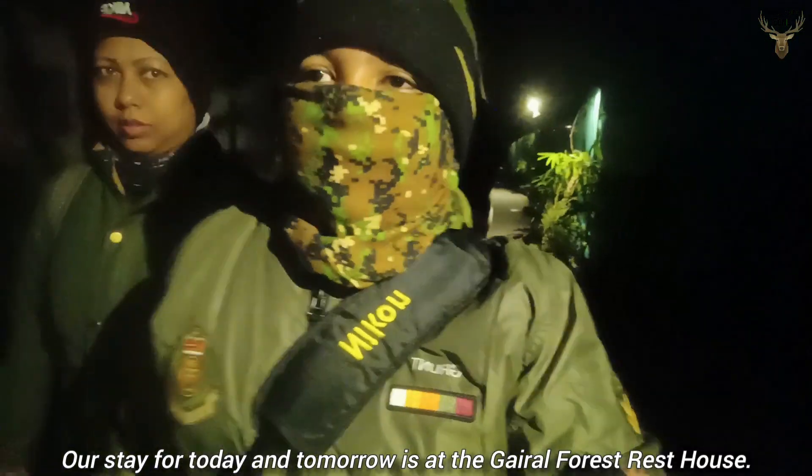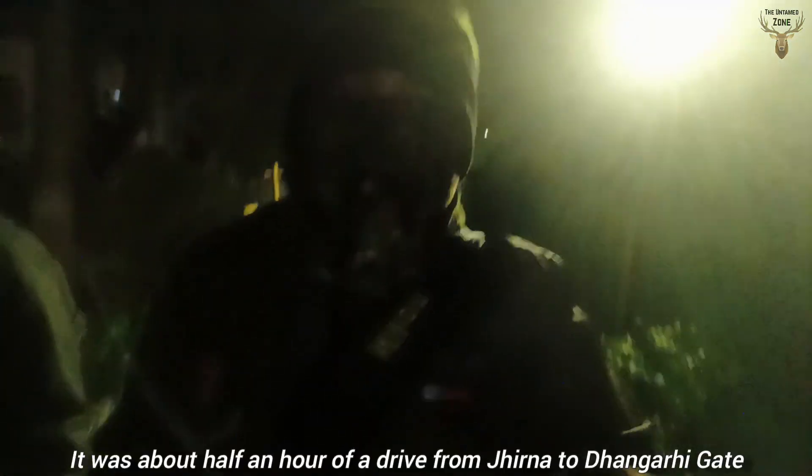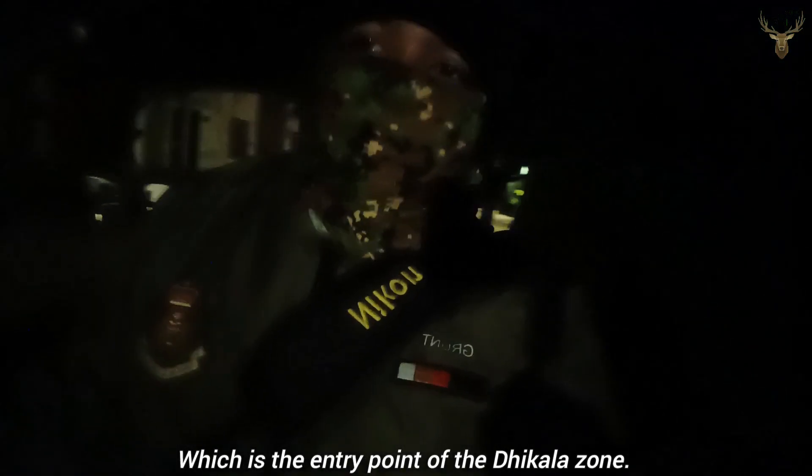Our stay for today and tomorrow is at the Gaidal Forest Rest House. It is about half an hour's drive from Jirna to Dhangari Gate, which is the entry point of the Dhikala zone.